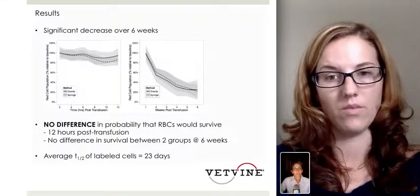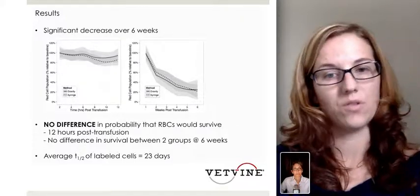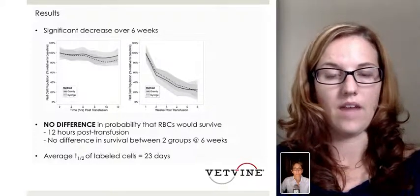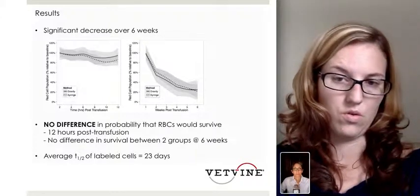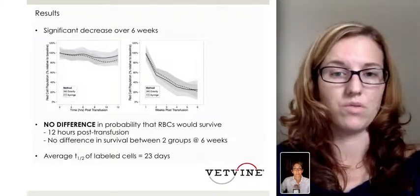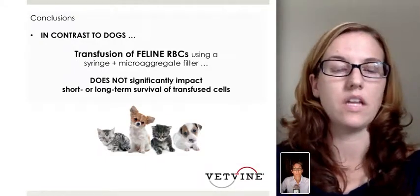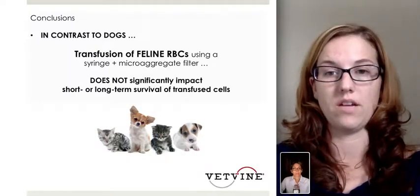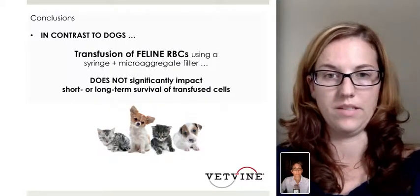Once they confirmed the biotin labeling had worked, they split the two groups by method — gravity versus syringe administration. There was a significant decrease in red blood cells over six weeks, as expected for any transfused red blood cell. However, there was no difference in red blood cell survival at 12 hours post-transfusion in either group, and no difference in survival between the two groups — gravity versus syringe — at six weeks. The average half-life of the labeled red blood cells was 23 days, compared to about 29 to 39 days in other transfusion studies using similar mechanisms.